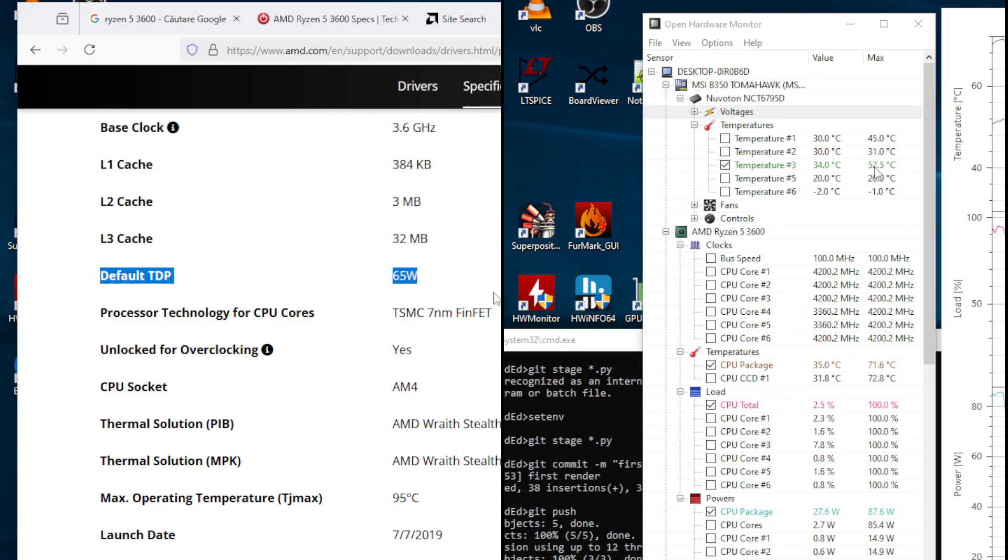An all-cores full load, however, has every piece of sensor reporting software coming back with 85 plus watts. But hey, I trust AMD instead of my lying eyes.